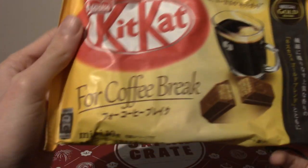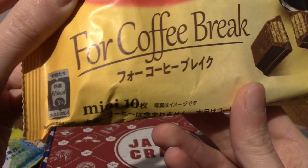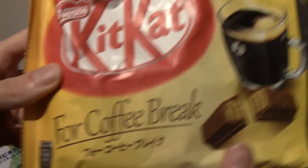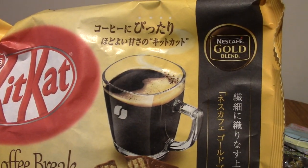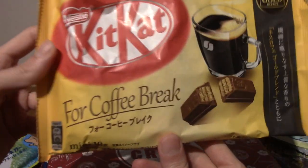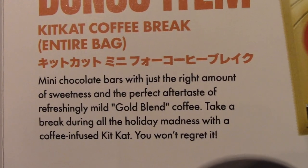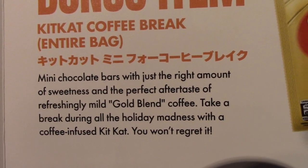Next we've got something for a coffee break. Is this coffee flavoured? Nescafé Gold Blend — is this coffee Kit Kat? I think it is. This is Kit Kat coffee break, and it does have the mild flavour of Gold Blend by Nescafé. That is really cool actually. A fun fact about me — I love coffee flavoured chocolate. I don't know what it is, I just do. It's slightly bitter but very sweet as well.